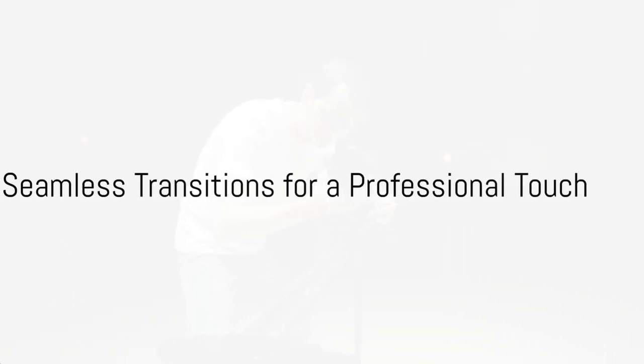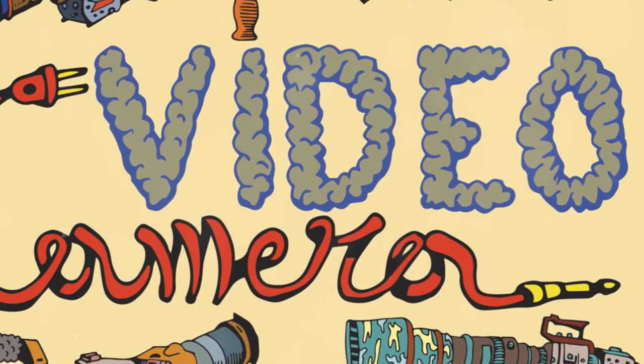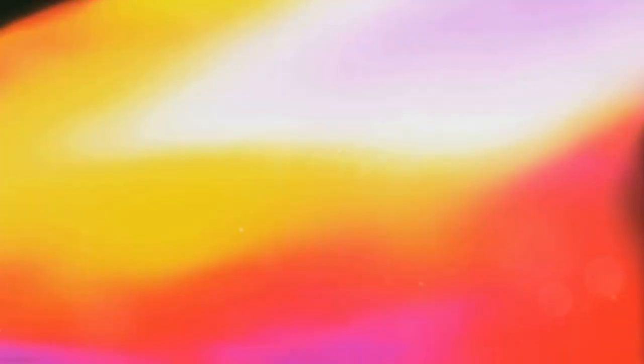Transitioning smoothly from one scene to the next is the third secret. Seamless transitions lend that professional touch to videos. Techniques such as fade-ins, fade-outs, and creative cuts are employed, but the key lies in making them feel natural, almost invisible, so as to not disrupt the flow of the story.